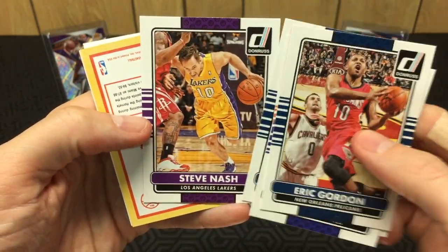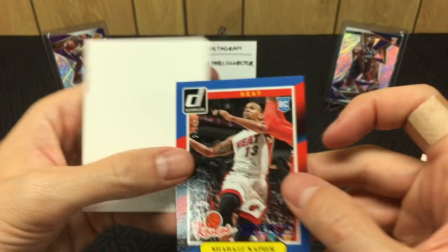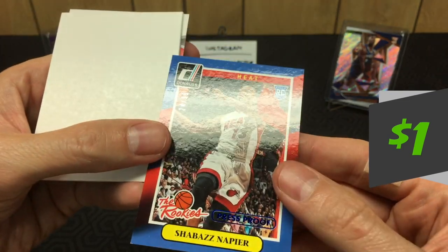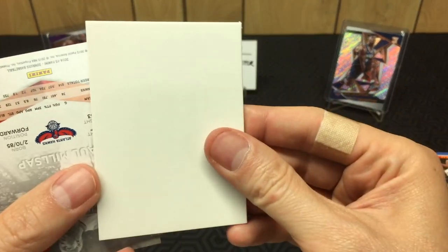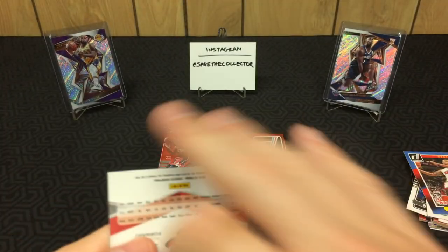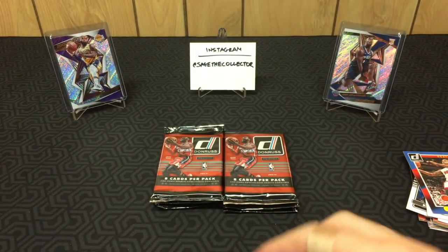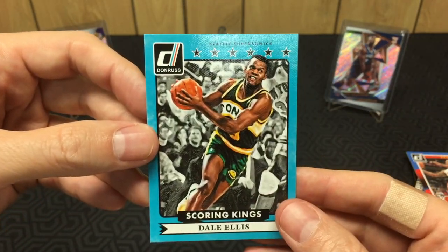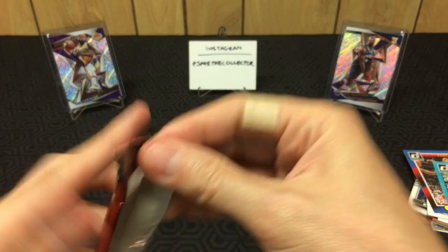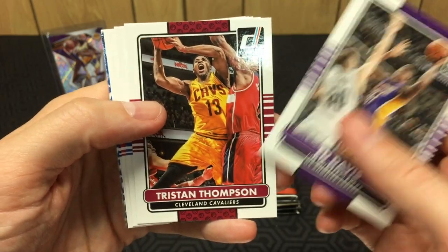Eric Gordon, Tyreke Evans, Steve Nash — so weird to see him in a Lakers uniform. Ooh, we got a Shabazz Napier press proof to 99, cool. Unfortunately another filler, and a Paul Millsap Elite. The card I didn't know what it was turned out to be a Dale Ellis Scoring Kings. Alright, so halfway done — pulled some cool cards, no heavy hitters, but some decent stuff.